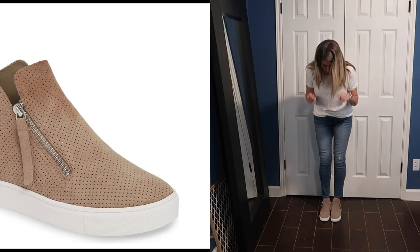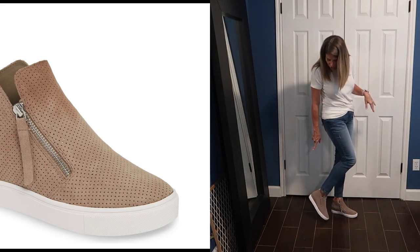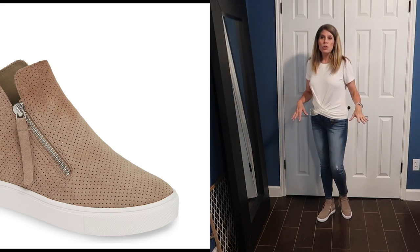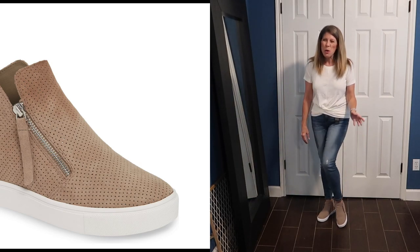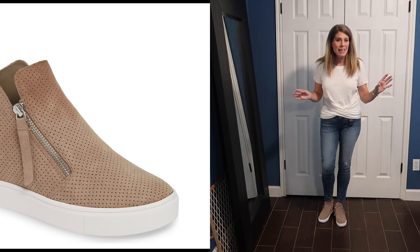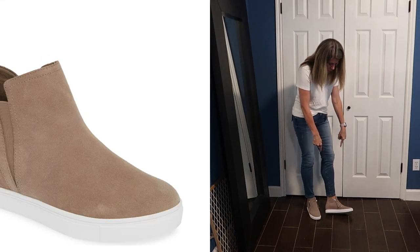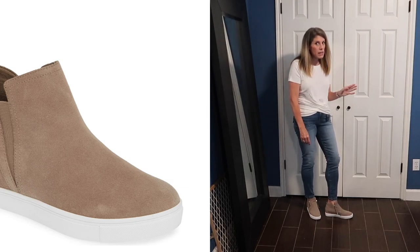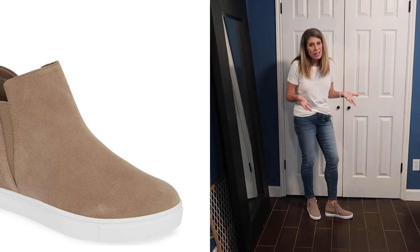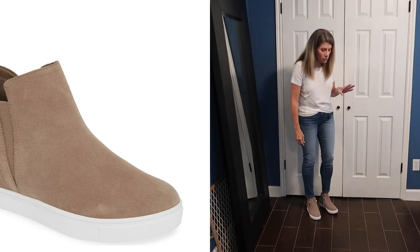I did want to talk about these shoes — I love them. These are by Steve Madden; they're a wedge sneaker. They are so comfortable and so cute. I'm 5'3", so these give me a nice little boost without being uncomfortable. I wore a similar pair all day in Alaska hiking in them. I picked these up from Nordstrom and I have a black pair by Blondo that I really enjoy too. I'll leave them linked in the description box.